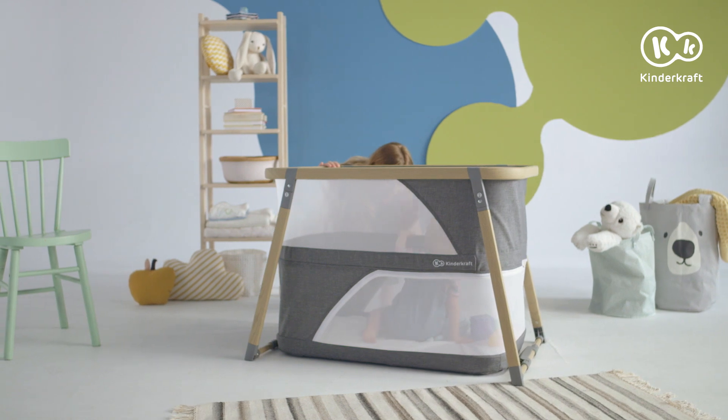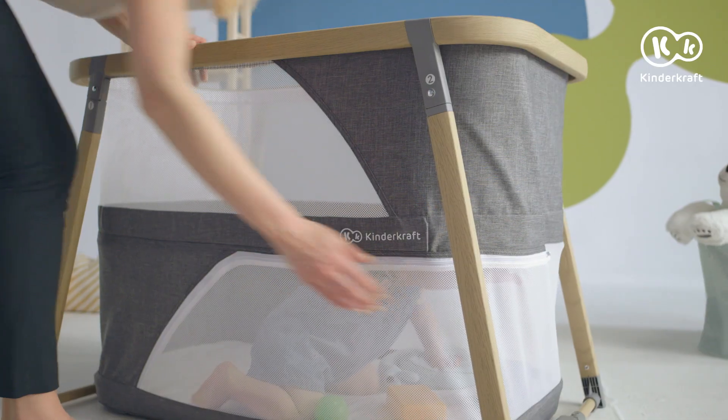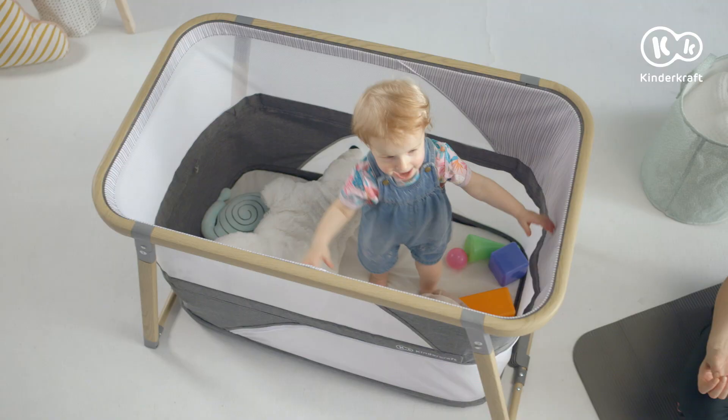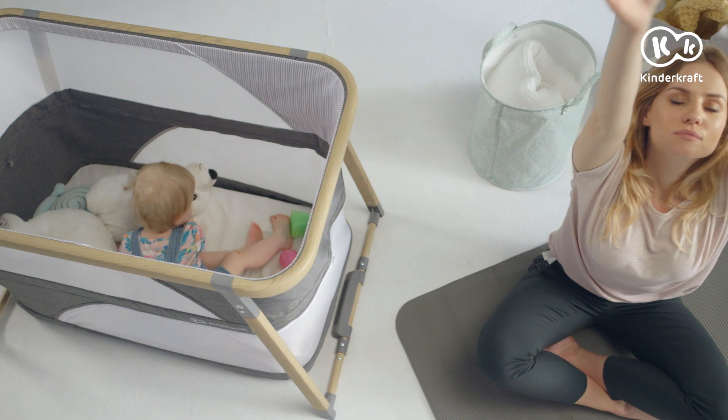Mesh on the sides ensures airflow and contact with the parent. And when you open the side entrance, the child can come in and out of the cot by itself. Sophie is the best place to stay safely under mother's watchful eye.